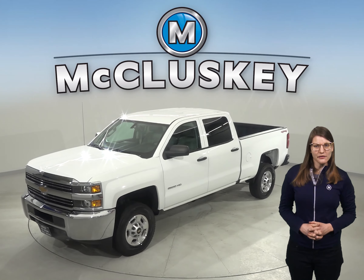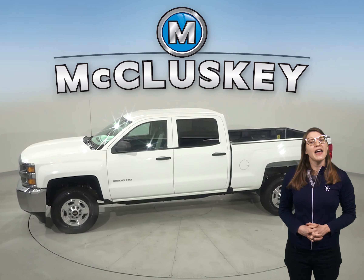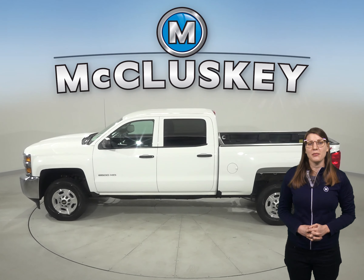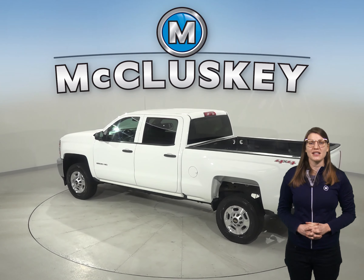This 2016 Chevrolet Silverado 2500 HD work truck is 4-wheel drive, has 52,000 miles on the odometer, and a Vortex 6-liter V8 engine with a 6-speed automatic transmission.